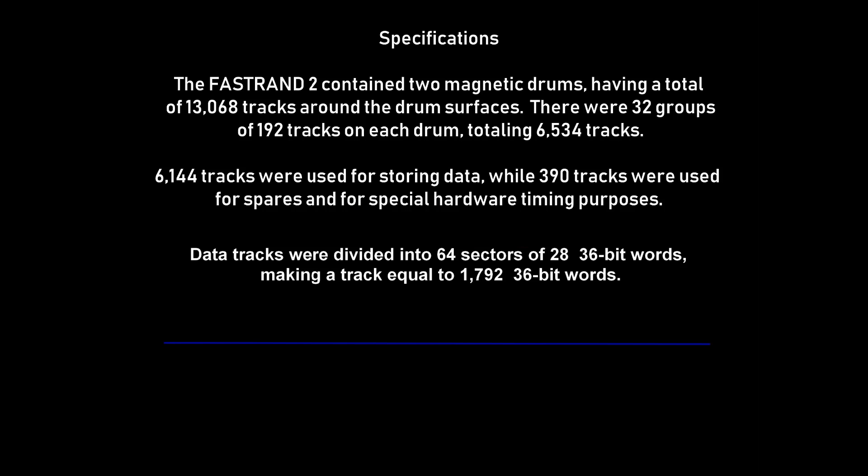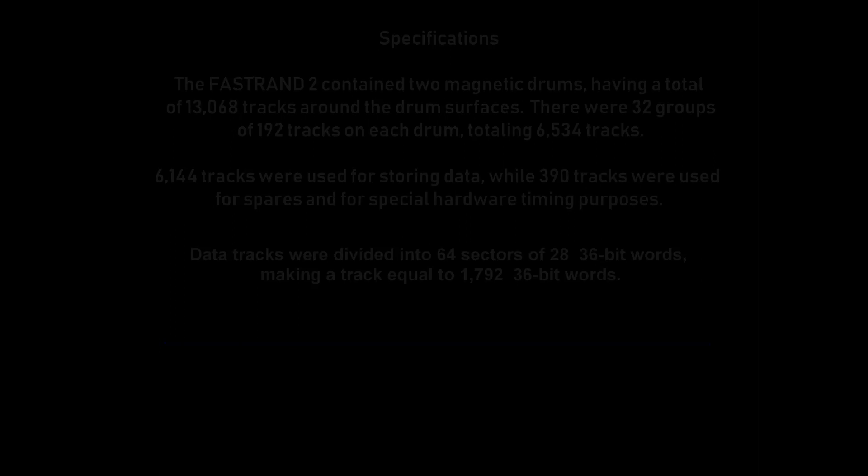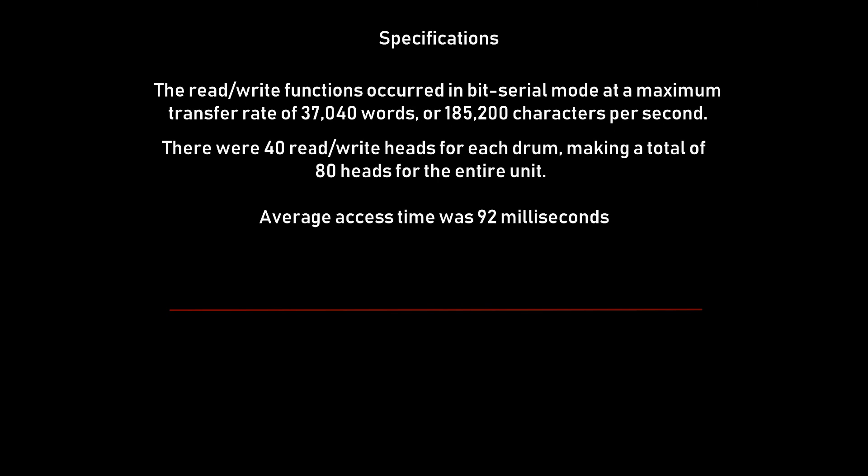The FASTRAN 2 contained two magnetic drums, having a total of 13,068 tracks around the drum surfaces. There were 32 groups of 192 tracks on each drum, totaling 6,534 tracks. Of these, 6,144 tracks were used for storing data, while 390 tracks were used for spares and for special hardware timing purposes. Data tracks were divided into 64 sectors of 28 36-bit words, making a track equal to 1,792 36-bit words. Average access time was 92 milliseconds.